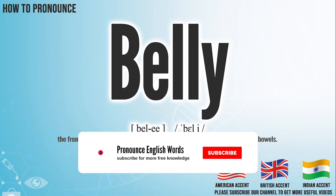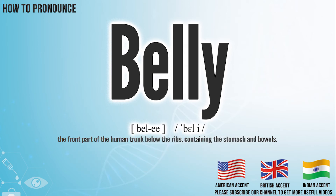Let me know in the comment. Belly. We create more videos for how to exactly pronounce medical terms. If you like our channel, don't forget to subscribe. Have a nice day.